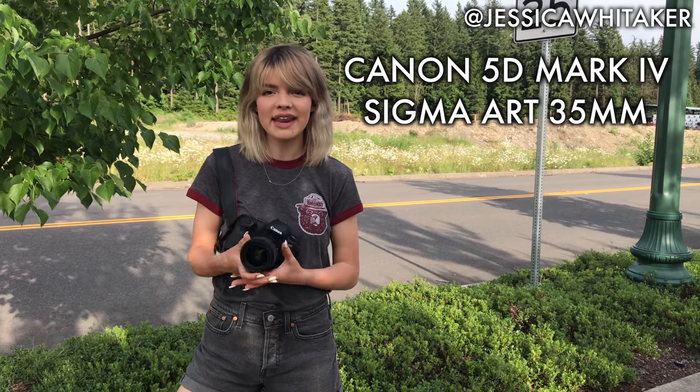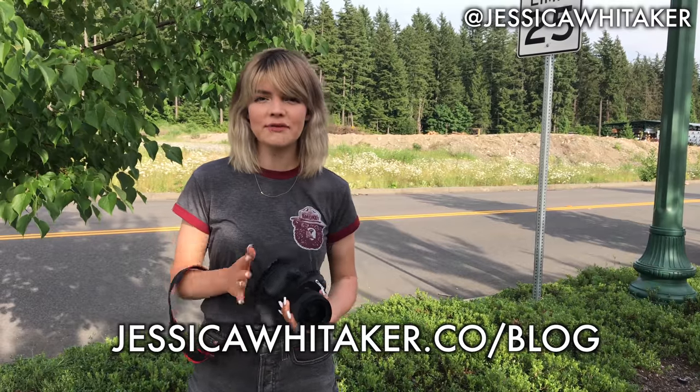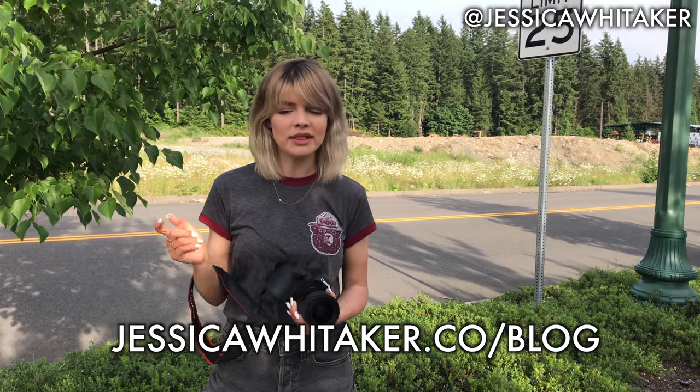We're going to be shooting in a really cool field of daisies, or at least it will look like a field. I'm shooting with my Canon 5D Mark IV and my Sigma Art 35 lens today. Be sure to check out the full set of images over on my website — it'll be linked down below.